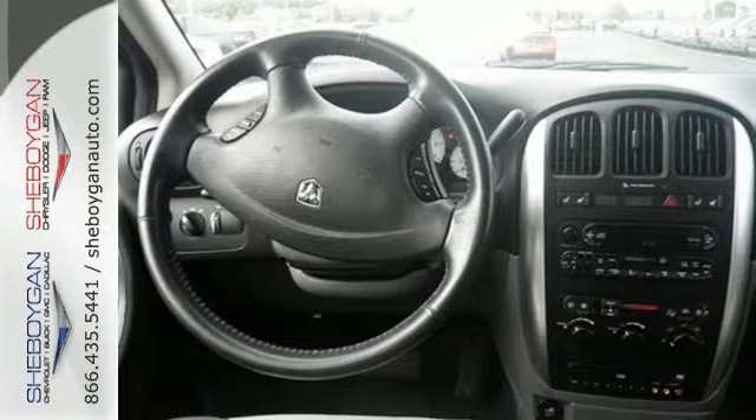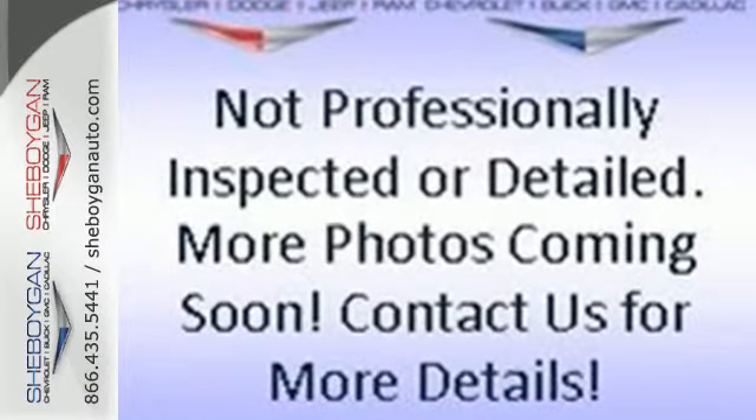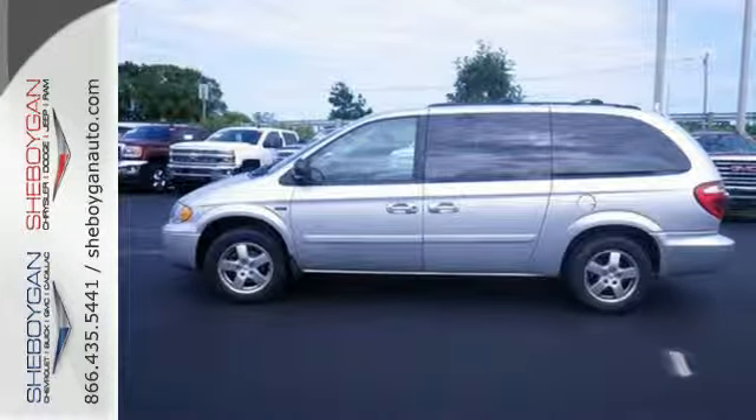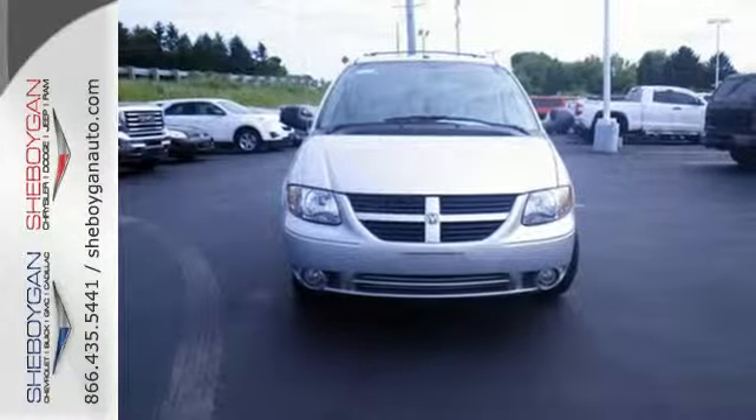Your kids will love the Grand Caravan's space, comfort, and family-friendly features. And you'll love its amazing performance. Nothing brings the family together like the Grand Caravan. Take it for a test drive today.